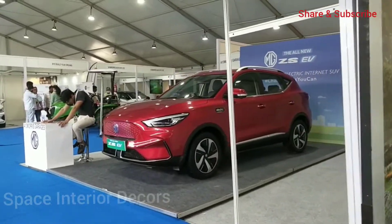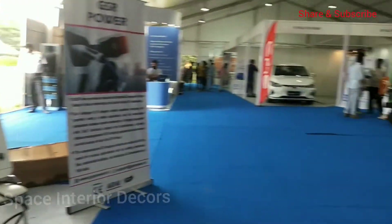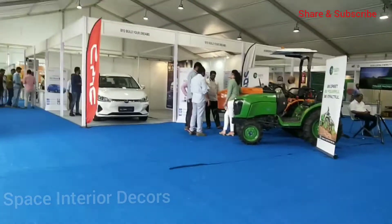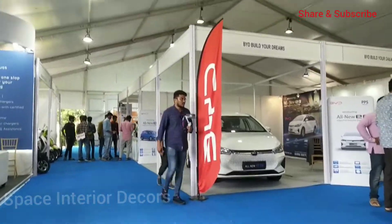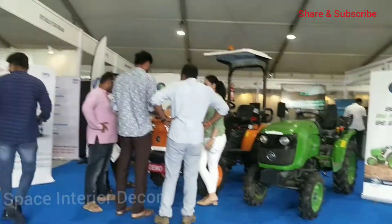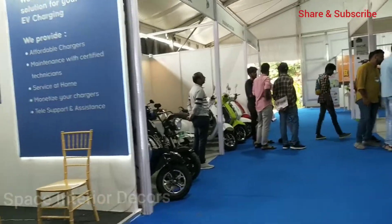MG electric cars are also on display. MG is basically a UK-based company that has since been sold to a Chinese-based company, and they are currently operating in India — it is also a good brand. I also noticed an EV tractor here, which is used for agriculture purposes. There is also an EV car here, though I'm not sure about the brand.